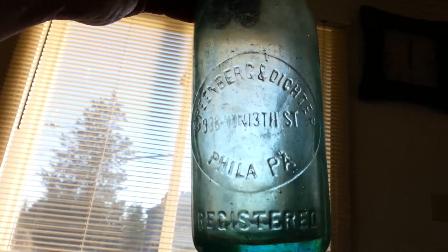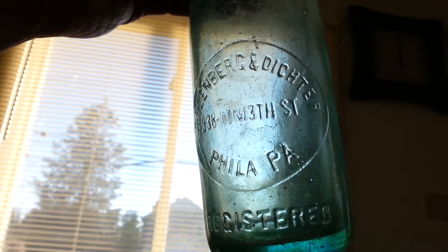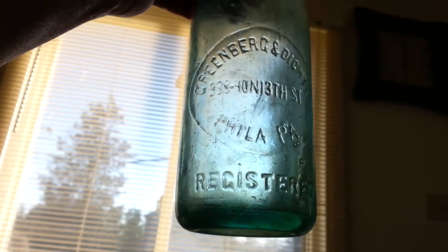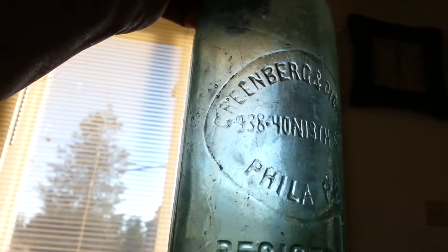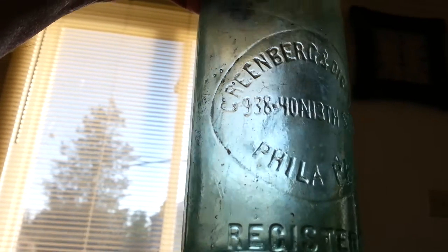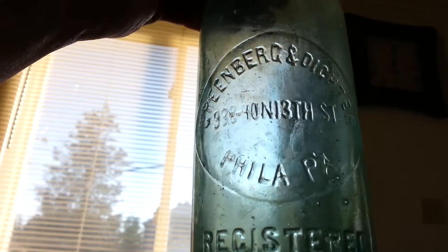Another blob top — Greenberg and Dichter, Philadelphia PA, registered. This one's neat — it's got 938-40 North 13th Street, Philadelphia PA. Nothing on the bottom.